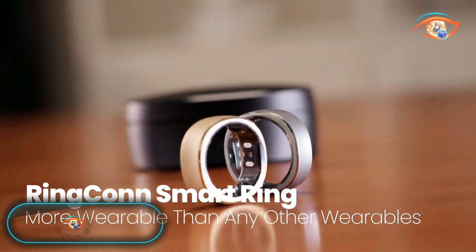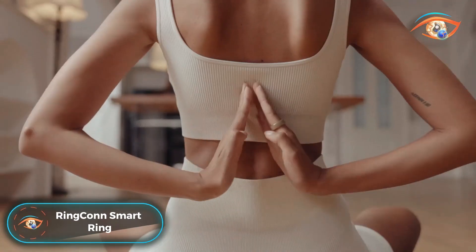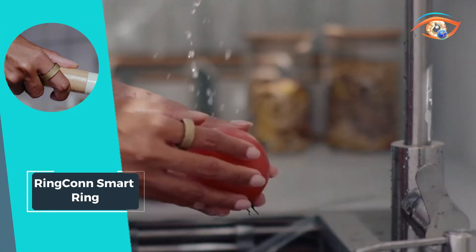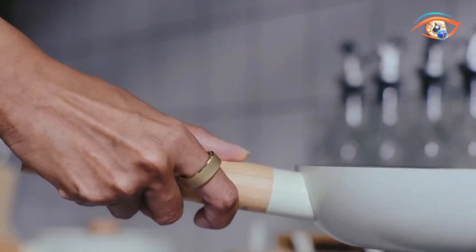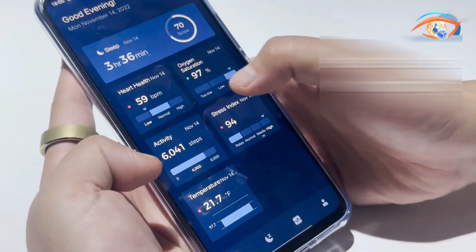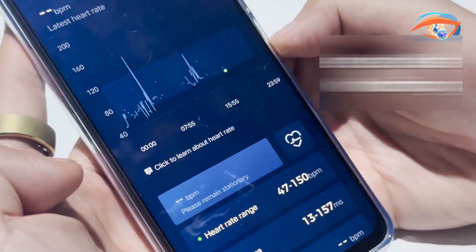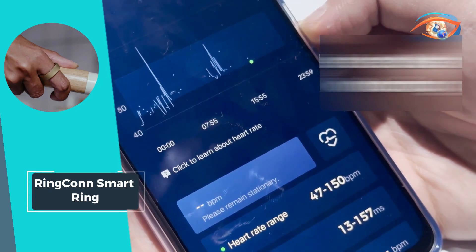Step into the future of health and fitness tracking with the Ringcon Smart Ring, an elegantly designed wearable that packs a punch. This compact device goes beyond style, offering comprehensive health monitoring features like sleep tracking, continuous heart rate and blood oxygen saturation monitoring, fitness tracking, and stress index monitoring. With an IP68 waterproof rating, it seamlessly accompanies you in various activities.